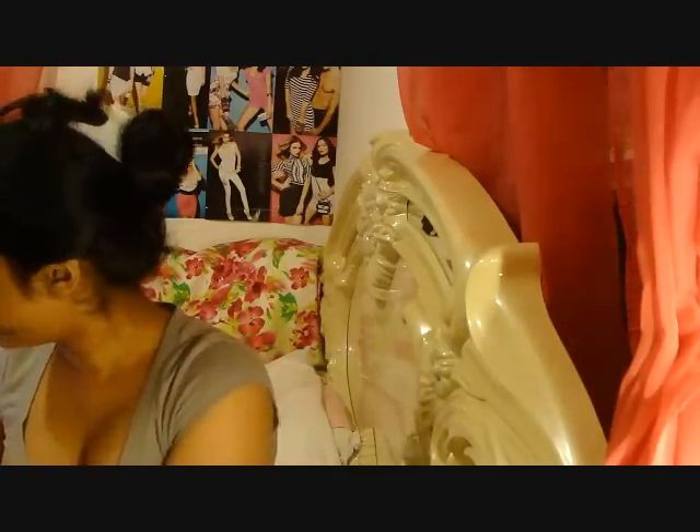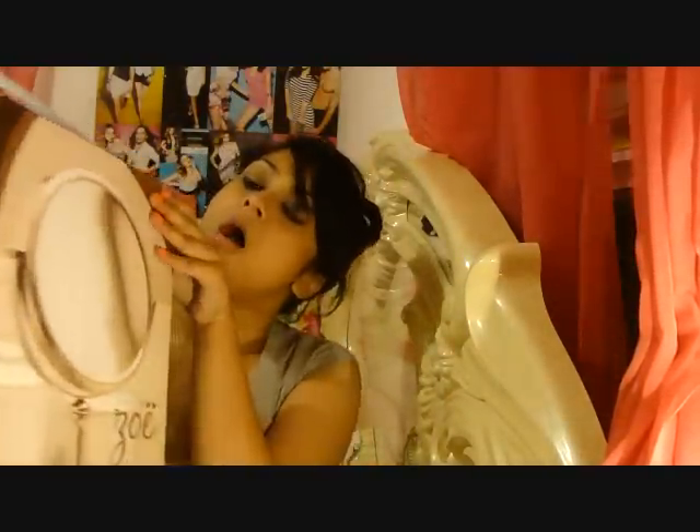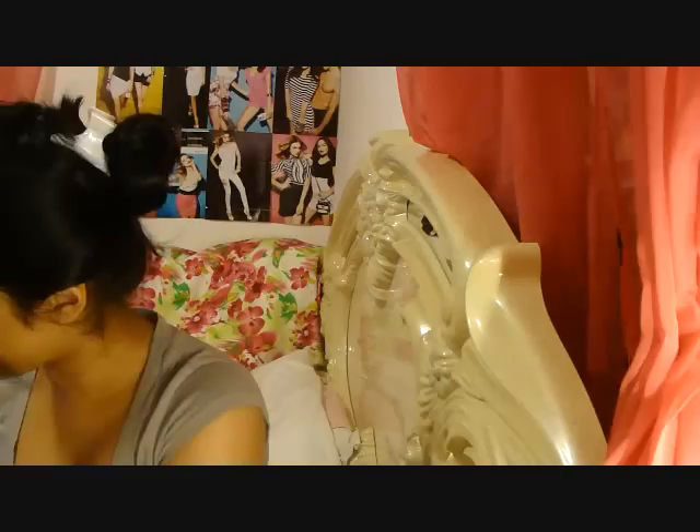I was so excited when I bought this right here — it's a Zoe mirror. It's two-sided and it's huge. I thought I paid $40 for it but I only paid $14.99, which is a freaking awesome deal for a mirror this big. It's two-sided and I just think it's awesome.